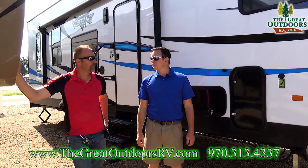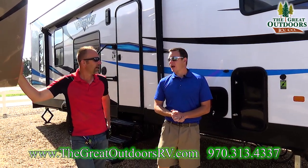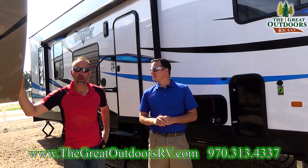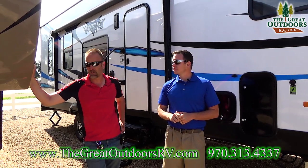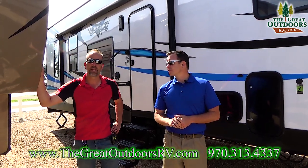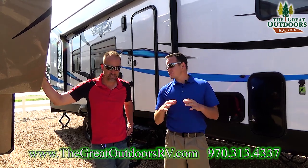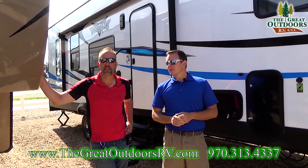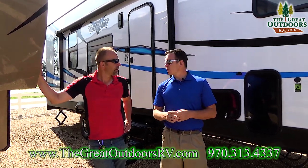Thanks for joining us on the 295 A18 Vengeance tour. Hopefully we explained a lot and gave you a good overview. Vengeance is pretty much our only fifth-wheel toy hauler line we carry now, and we have many more in stock. If you're looking for something with a separate garage, we have those too. You can reach us at 970-313-4337, or email Tom at TheGreatOutdoorsRV.com. Check out our website for tons of pictures and more videos. Hit subscribe to be alerted to new videos. We take trades, have a full service and parts store, do financing — we are a one-stop shop.